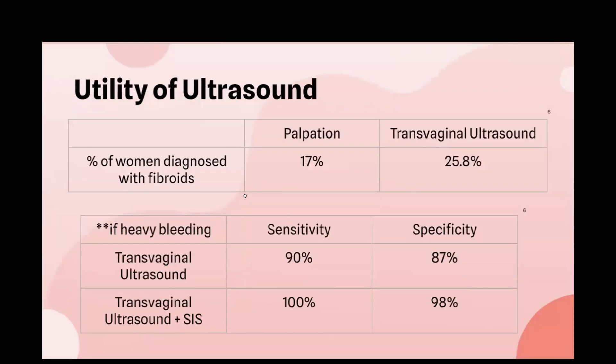Ultrasound is important in diagnosing fibroids. Depending on the fibroid's location and size, it might be palpated on a bimanual gynecological exam, though submucosal fibroids are difficult to feel since they're inside the uterine cavity. One study found that the rate of diagnosis by bimanual palpation was about 17%, which increased to 25.8% with transvaginal ultrasound. Another study found that in women with heavy bleeding, transvaginal ultrasound was about 90% sensitive and 87% specific for detecting fibroids.